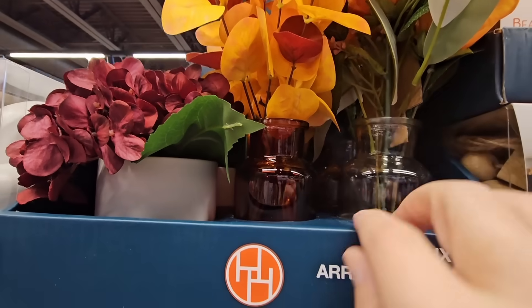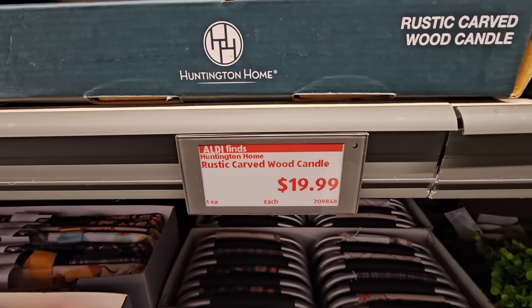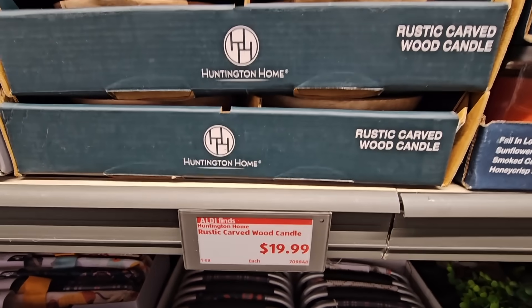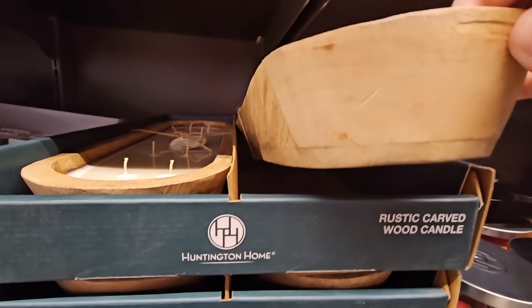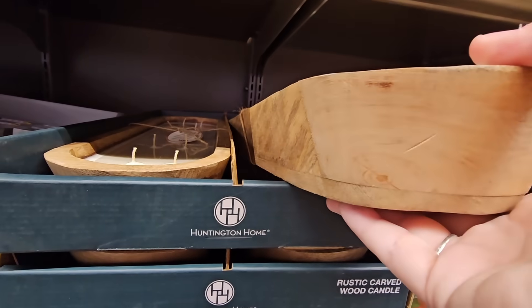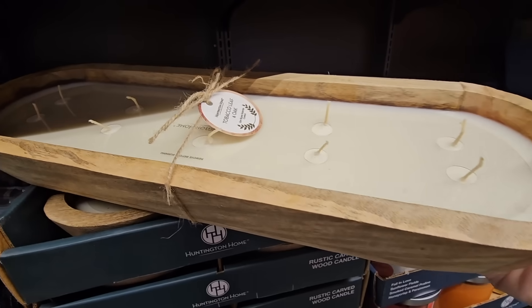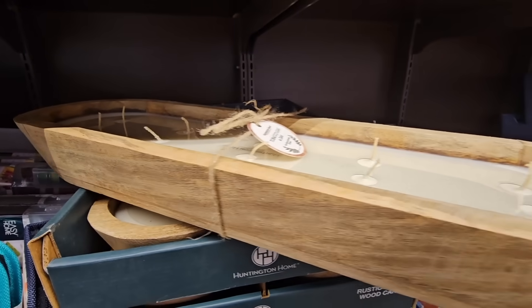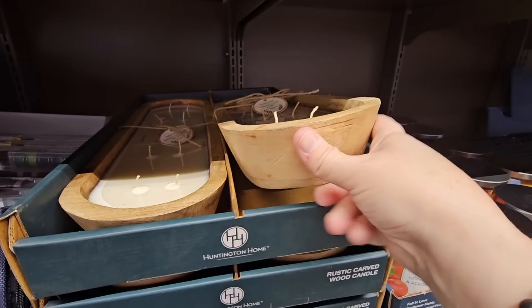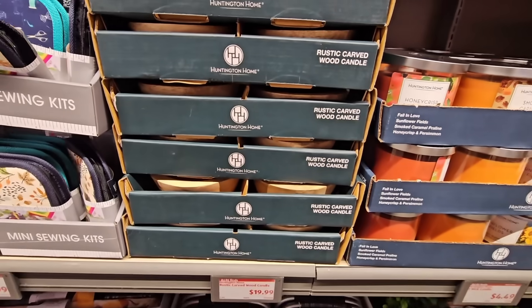For $6.99, faux floral arrangements — a smaller version with three different ones to choose from. And for $19.99, the rustic carved wood candle — these are super popular. Look at the size of it, there are about ten wicks. It's so pretty and smells really nice.